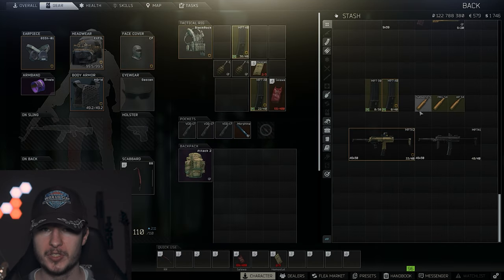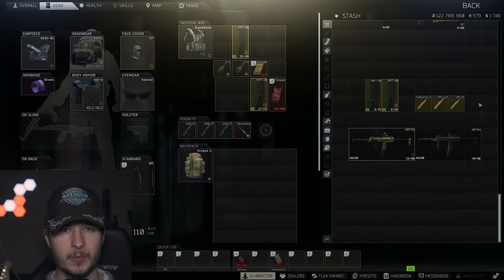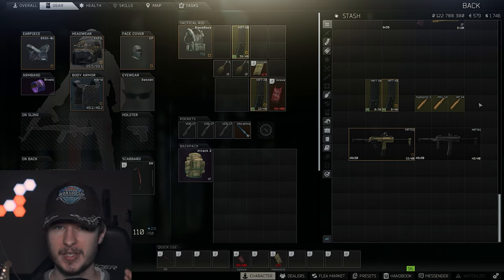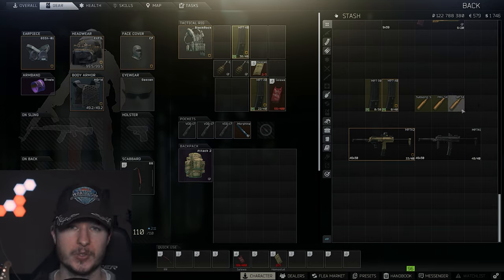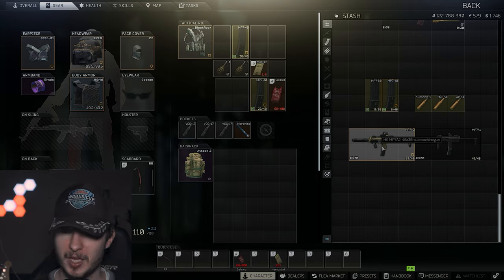One of the main reasons why the MP7 is so strong is its ammunition. Let's start with the best choice and one of the main reasons why the MP7 is the best SMG: APSX. It's so powerful because you have 53 penetration in combination with 950 rounds per minute and 40-round magazines. The MP7 is very, very strong.